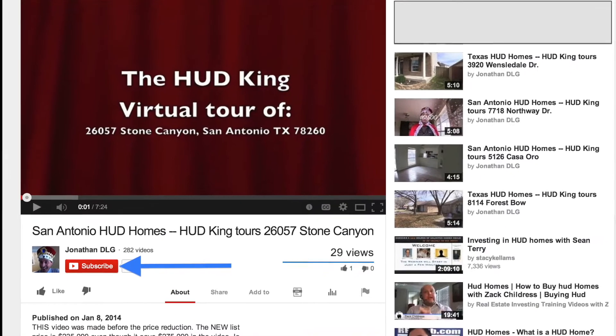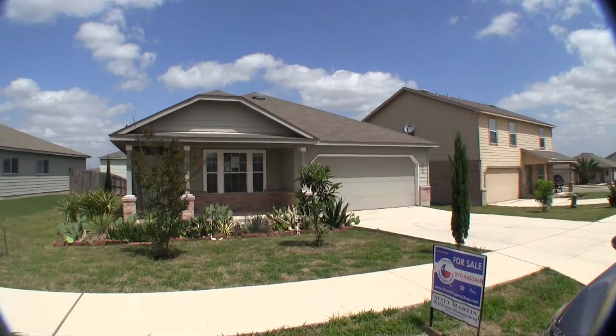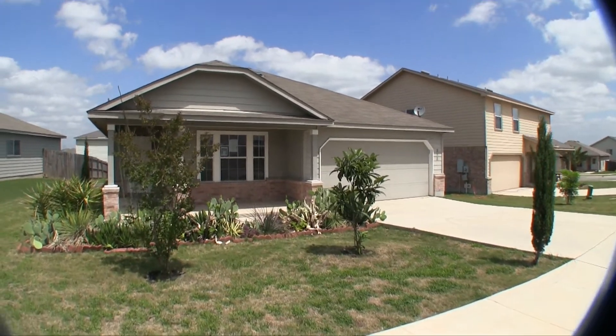If you're watching this video on YouTube, click on the subscribe button to be notified about new virtual tours. We are here in beautiful Cibolo, Texas at 252 Willow Crest.